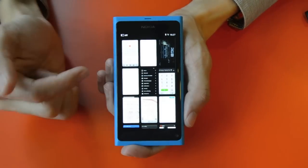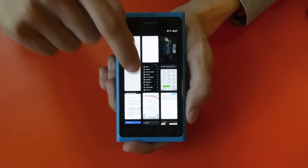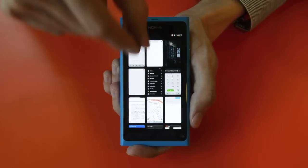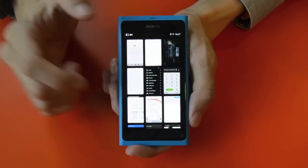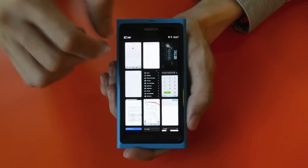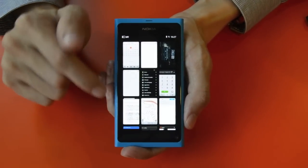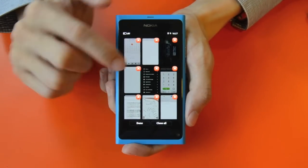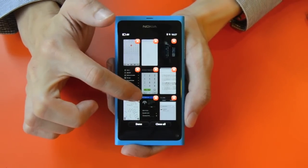This view is actually the multitasking view. This is where apps that you have launched or run are put in the background. You can also organize this better by changing the view from a smaller view to a bigger view. In any event you want to close a particular app, just hold on to it — the button will come up and you can close it, or close two at once if you choose.